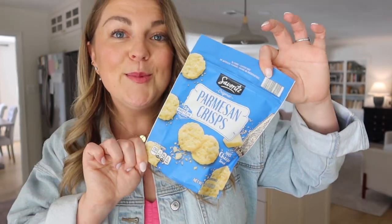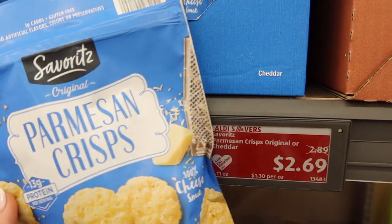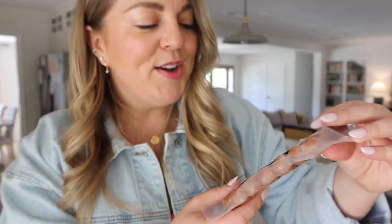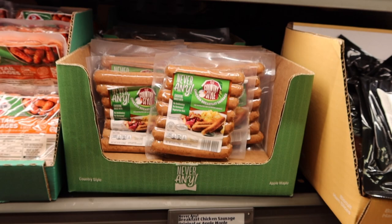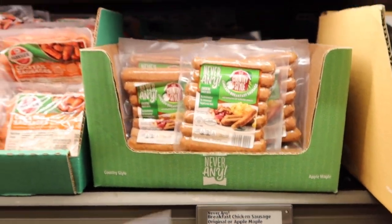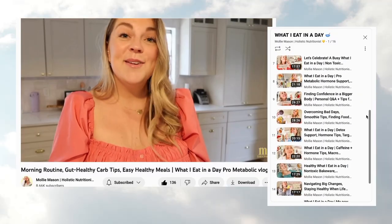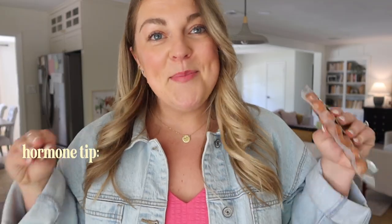First item: parmesan crisps. I wouldn't exactly call this a health food, but the ingredients are pretty simple — just cheese. I am a crunch girl. Next, these chicken apple maple breakfast sausages. It does say chicken raised without antibiotics and hormones with a vegetarian diet, though that doesn't mean a whole lot — they could still be fed corn. But I'm a big fan of chicken sausage at breakfast; eating a lot of protein in the morning is one of my top hormone balance tips.